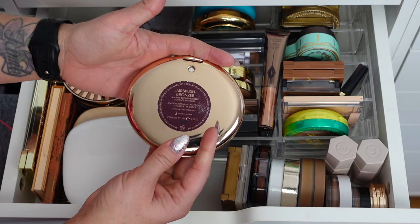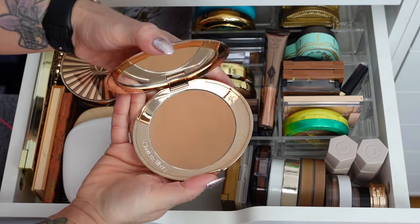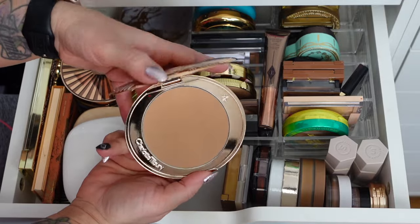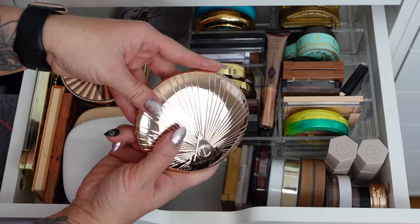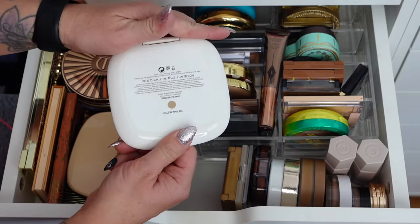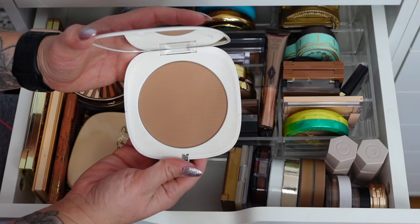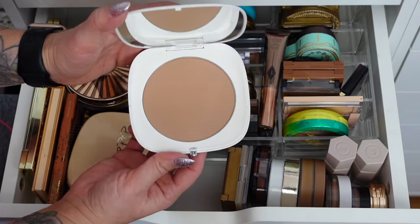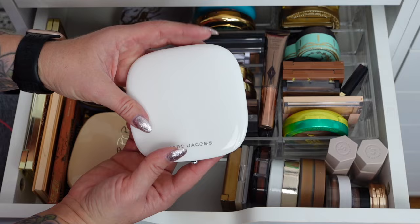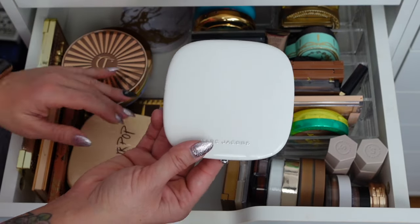The Charlotte Tilbury Airbrush Bronzer in Medium — I think I need to go up a shade but I do like how it looks on the skin, can't deny it. The Marc Jacobs Omega Bronzer in Tantastic — I think I picked it up at TJ Maxx. It's a lighter shade but nice for contouring, so both contour and bronzer in this one. And look how big that is — it's the size of my hand!